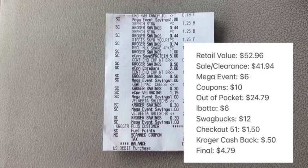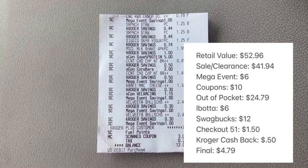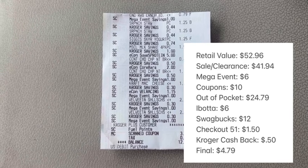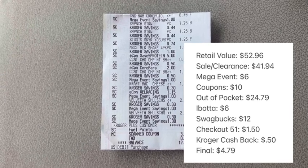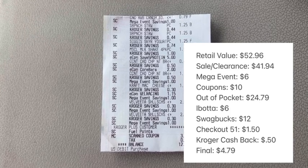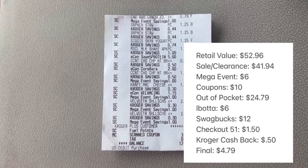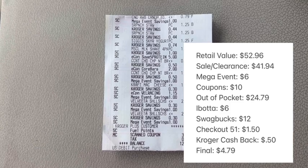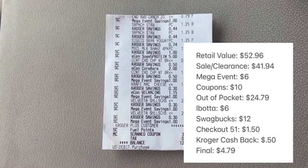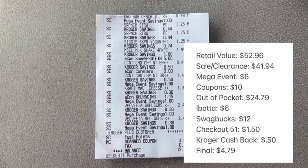Here is a final overview of the entire haul. The retail value of everything is $52.96, but after sale and clearance pricing it is $41.94. We had six total mega event items taking off $6 and used $10 in total coupons, making our out-of-pocket $24.79. For cash back, we submitted to Ibotta for $6 back, Swagbucks for $12, Checkout 51 for $1.50, and Kroger cashback for 50 cents, making our final net total for everything $4.79 — right over 90% savings.